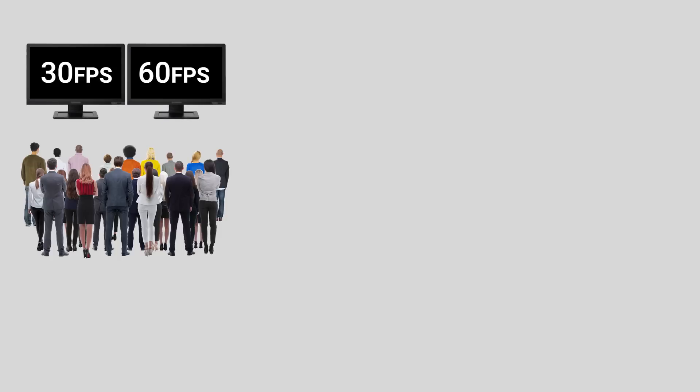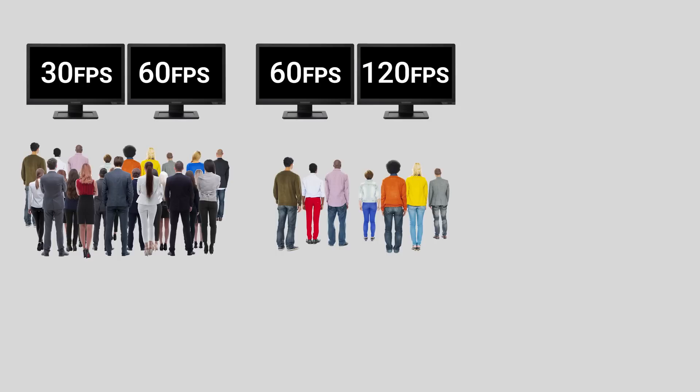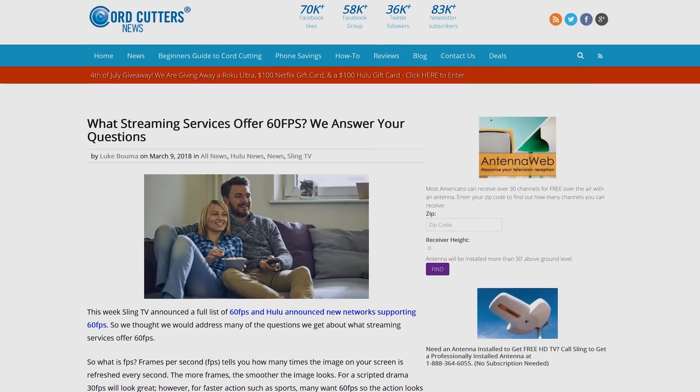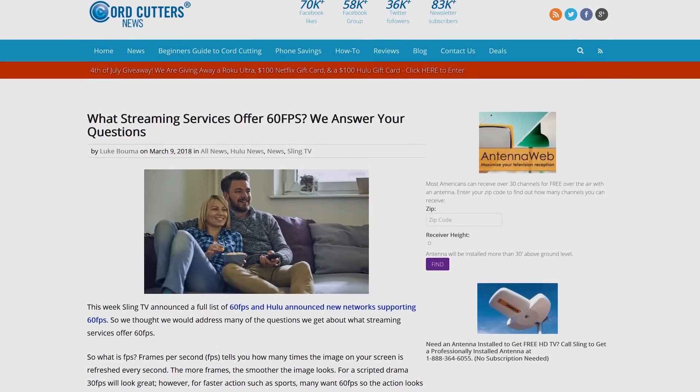The vast majority of us can easily tell the difference between 30 and 60 frames per second in a video or game, but it's a bit harder for some folks to tell the difference between 60 and 120, and harder still once you get above 200. So if it's at all possible to try before you buy, then by all means do that, so you're not spending money on something you won't get maximum enjoyment from. This is especially true if you're not gaming, as applications for frame rates beyond 60 are very limited — even ultra-smooth online video typically maxes out at around 60 frames per second.